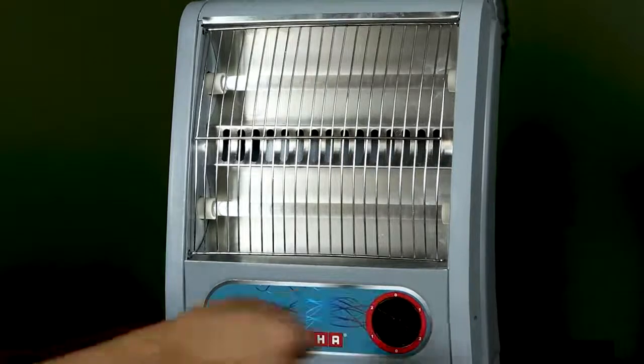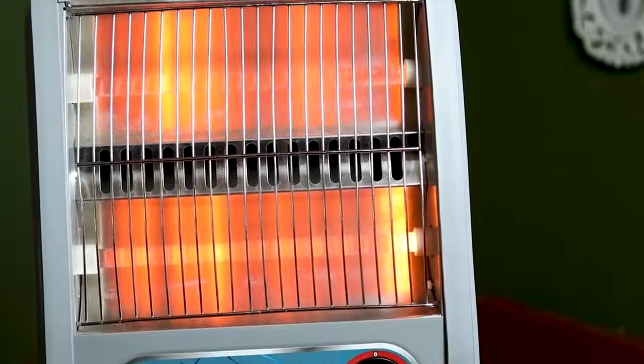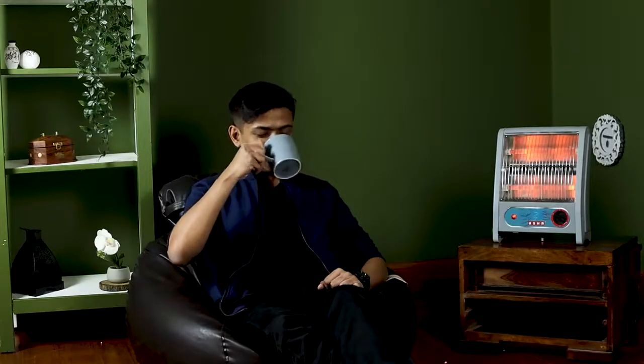Made with the latest light heating technology and featuring two quartz bulbs, this heater is fast, energy saving, and economical. The quartz heater helps you deal with the chills and stay warm at home.